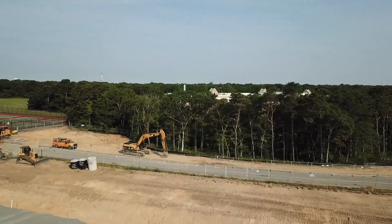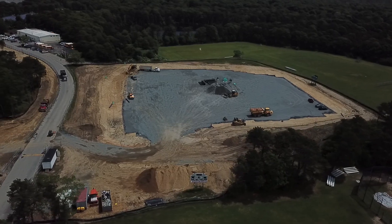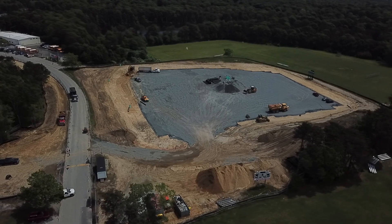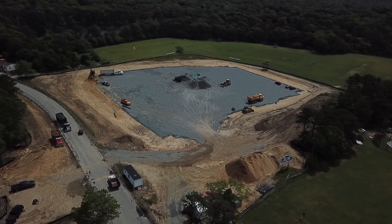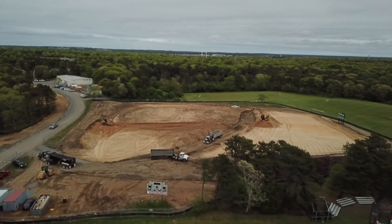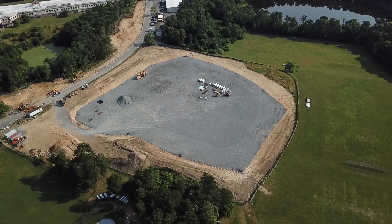When completed, the fans can expect a real stadium experience. You'll enter the fields above and you will actually look down onto the field, just as you would experience at any major league ballpark, and you'll have full view of the fields from all around. There will be seating on the first base side and the third base side as well as behind home plate.